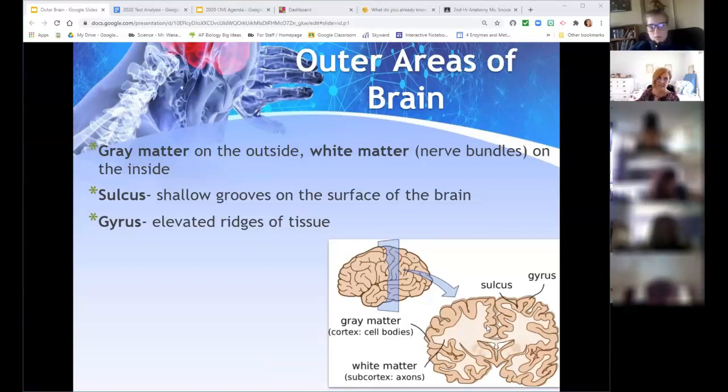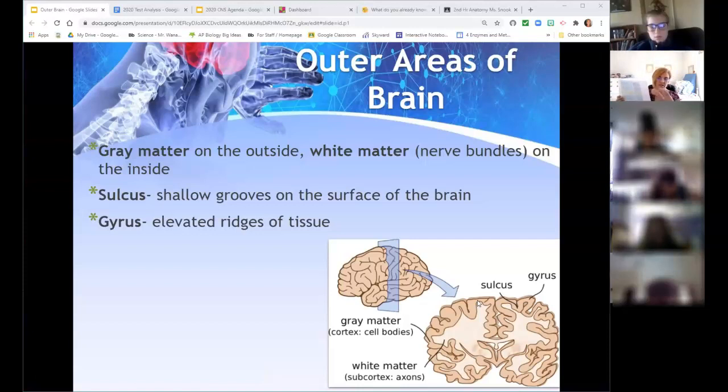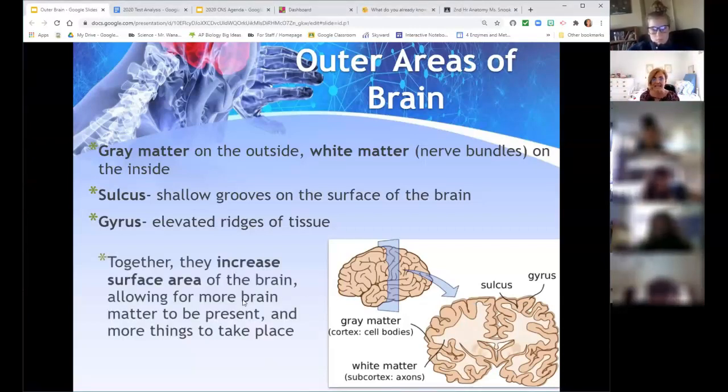The brain has features like the sulcus and the gyrus. The sulci are the shallow grooves that dip inward, and the gyri are the ridges — the bumps on top. The purpose of that folding is to increase surface area. All the chemical reactions happen on this surface, and by folding the brain you can fit far more surface into the same space. That's the whole reason for the brain's folded appearance — more surface area means more reactions can take place.